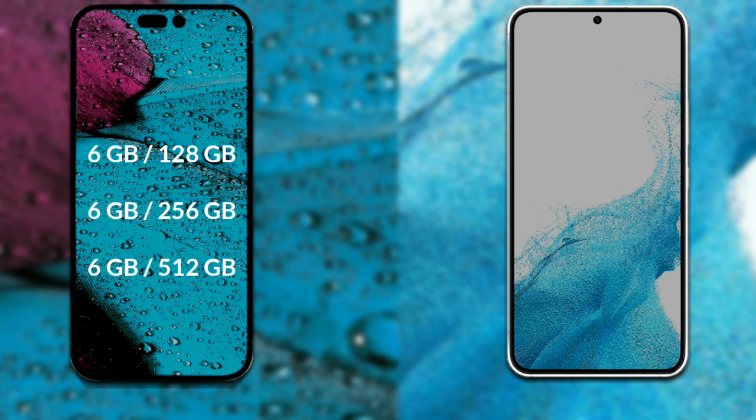Now let's talk about RAM and internal storage. The iPhone 14 Pro Max has three models available: 6GB RAM with 128GB storage, 6GB RAM with 256GB storage, and 6GB RAM with 512GB storage. The Samsung Galaxy S22 has two models available: 8GB RAM with 128GB storage and 8GB RAM with 256GB storage.